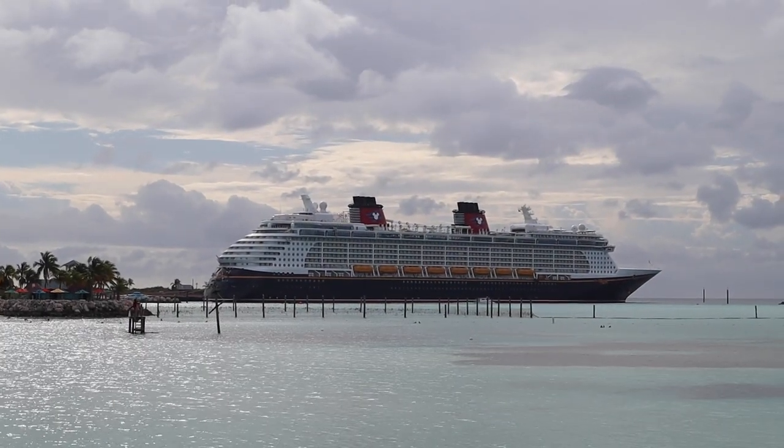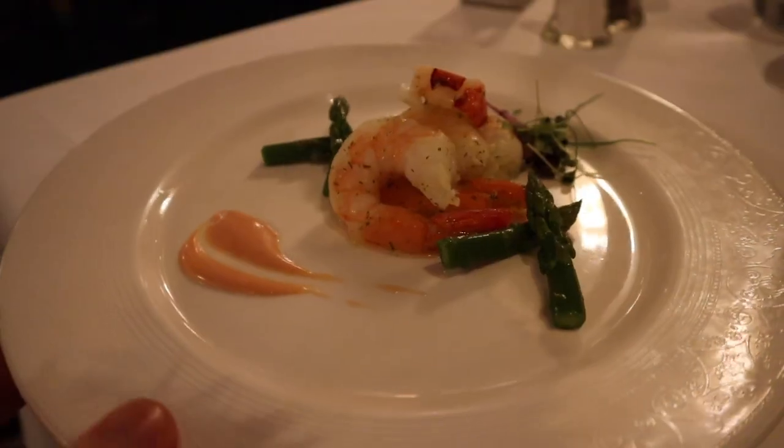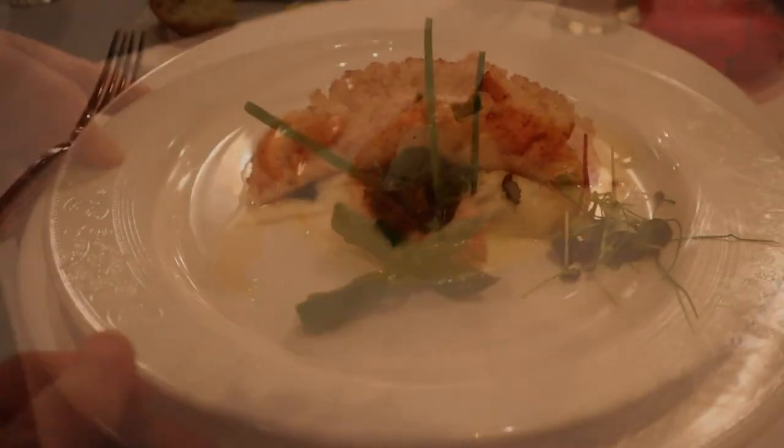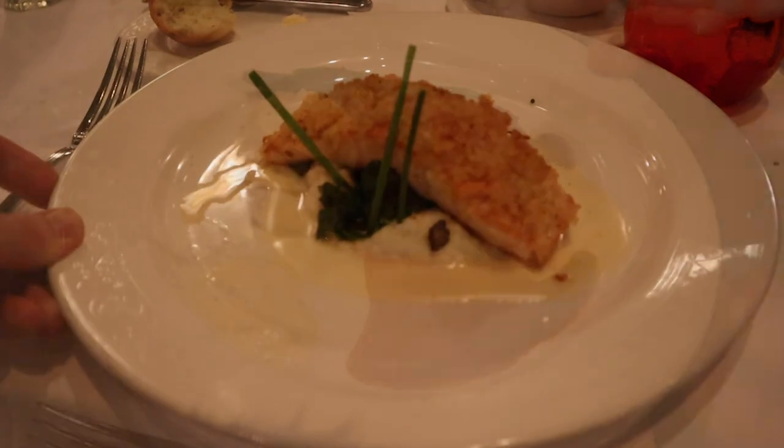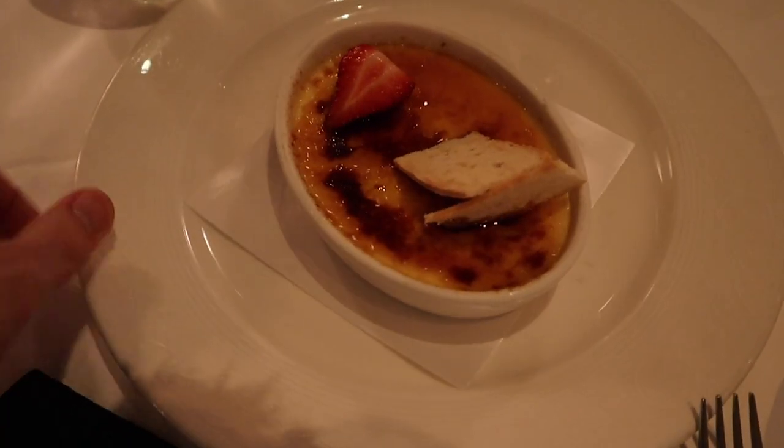In this video we're headed aboard the Disney Dream to tell you all about the Royal Palace. This is the French-inspired rotational dining restaurant you'll experience on the Disney Dream. We'll talk about all the menu items, the theme of the restaurant, and the overall experience.